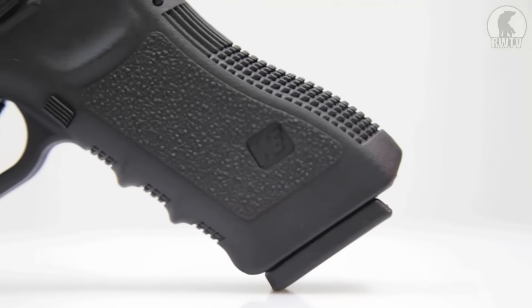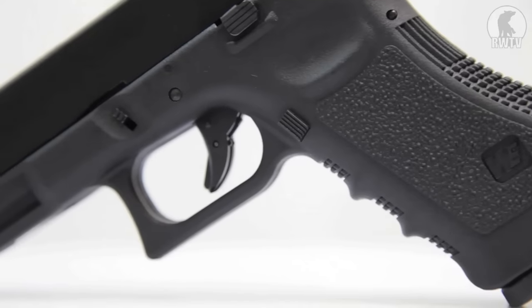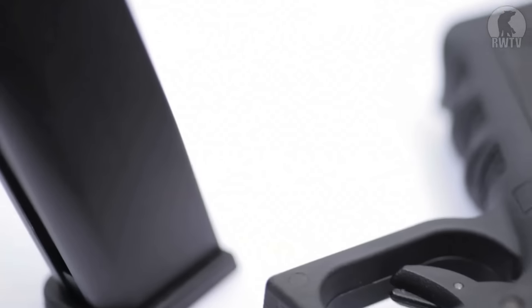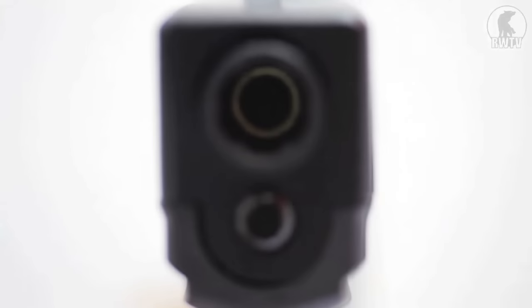More importantly, the slide, frame, and magazines are all cross-compatible with Marui Model 17 parts, which means especially if you're going to build a custom gun, this starts you off at almost half the price of the Model 17. It also means that those getting into the market from the lower end of the scale can spend a lot less money for a pistol that is 70-80% the same.